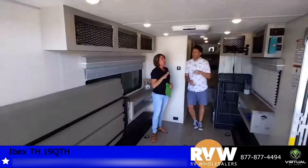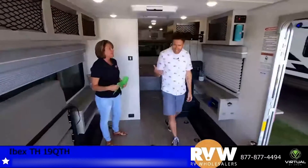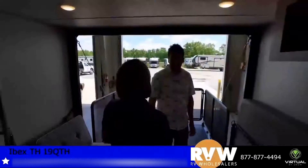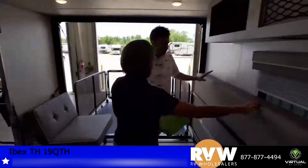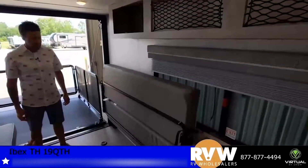Typically if you want a larger AC you have to order it, but this comes standard. That's great because if it's 90 degrees out and you want the patio door open, you want a stronger AC so the inside actually feels cool. In here you also get a fold-up sofa that folds down into a bed as well.